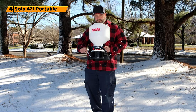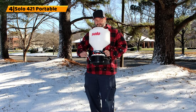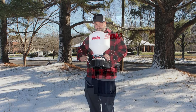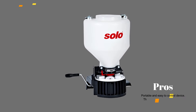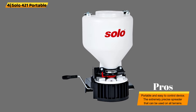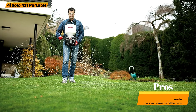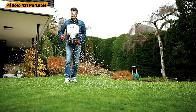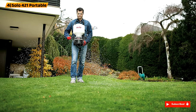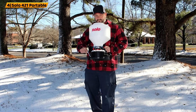Number 4: Solo 421 Portable. This fertilizer spreader is designed to spread a variety of solid chemicals across a range of terrains. It's a chest-mounted, precise, portable spreader that's perfect to use on decorative flower beds or small garden spaces. As a portable device, this fertilizer spreader is much easier to control and maneuver than the wheeled varieties. It can withstand uneven and rocky terrains to ensure that no plant space or flower bed is left untouched.